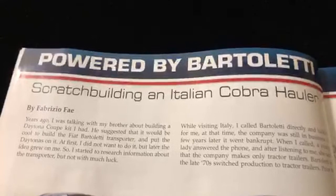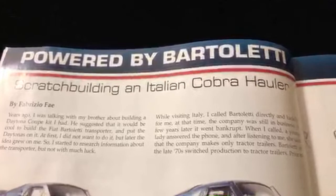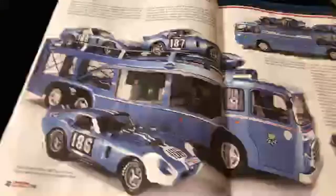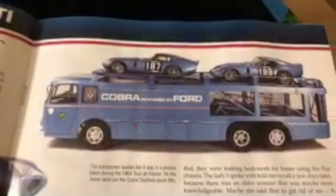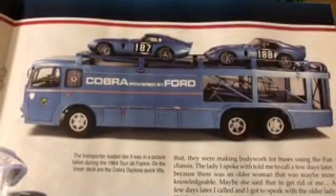Scratch-building an Italian Cobra - holler! Yo, what up Noco? The light's hitting right there. Check that out, that's pretty cool. Then on this side, get another side angle - it's a nice transporter.